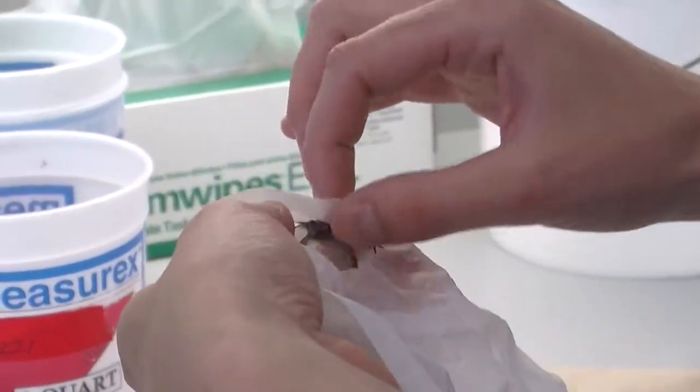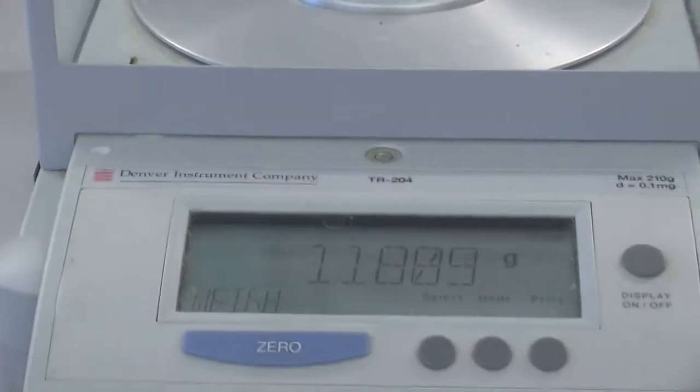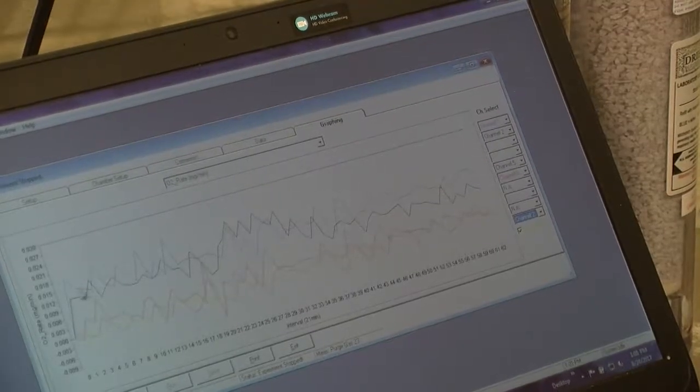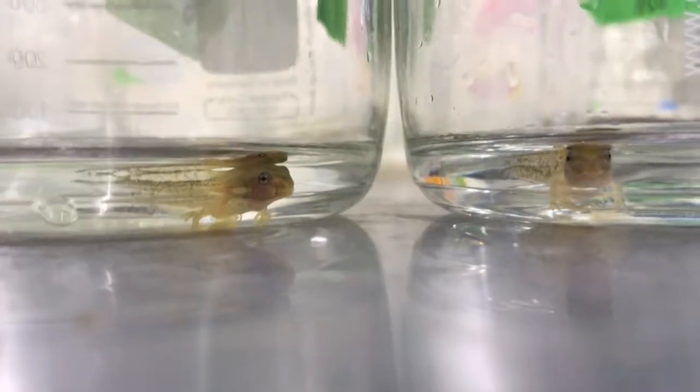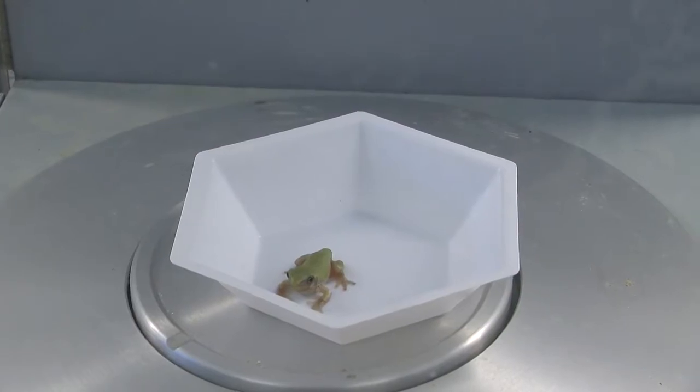Once a tadpole grows arms, I take it up to the lab and measure its length and weight and record the date. The metabolic rate we are looking at is the amount of energy the animals are using while they're resting. We're able to measure that by looking at oxygen consumption over time, and I measured their metabolic rates once as tadpoles and once during and after they turn into frogs.